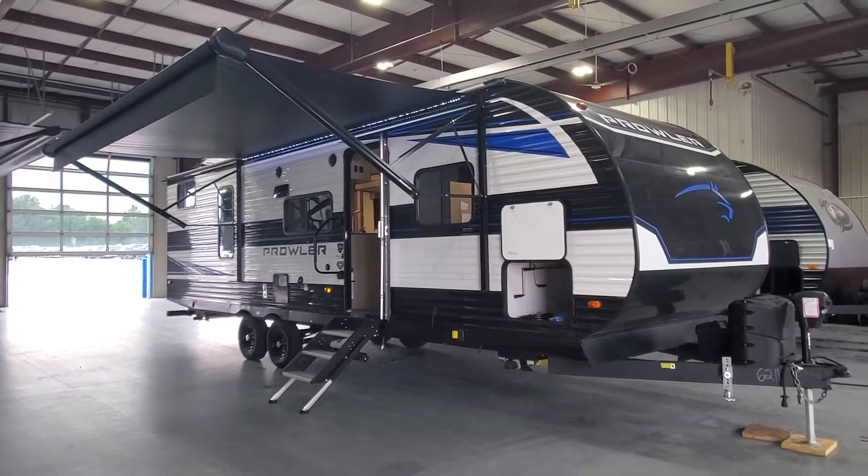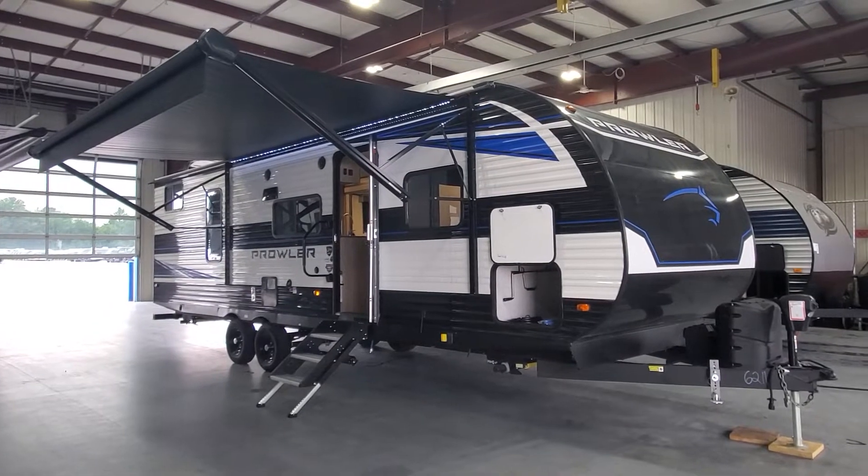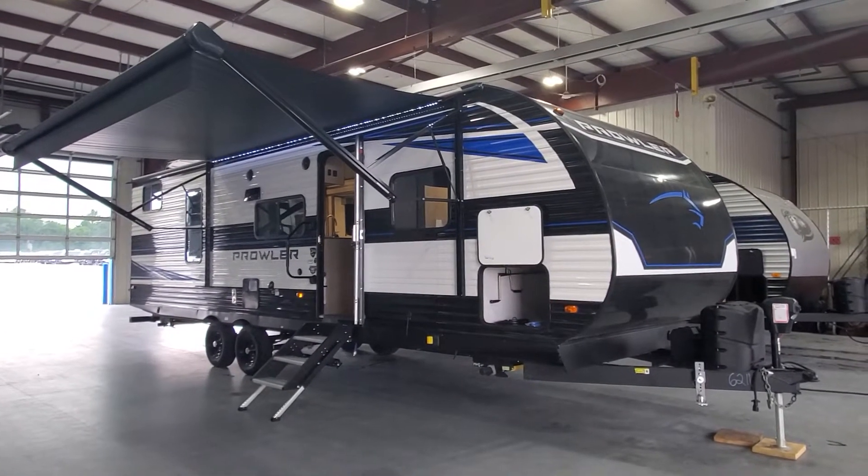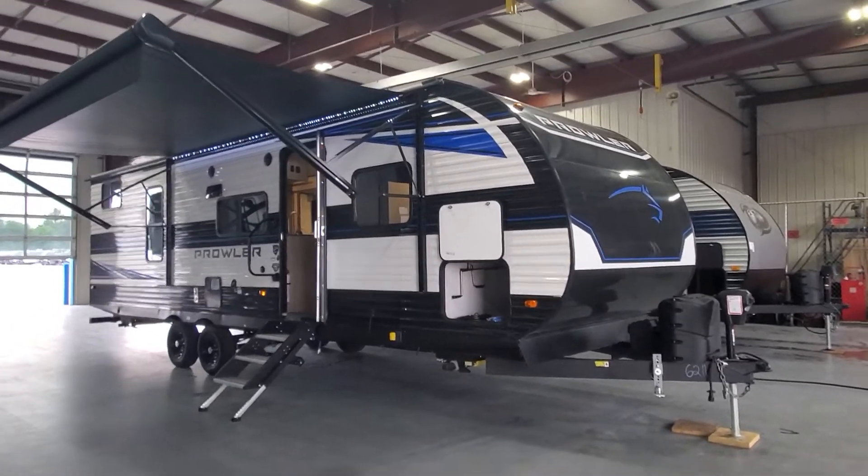Hi, welcome to Lakeshore RV Center. Let's take a look at your new 2022 Prowler 271 BR travel trailer.